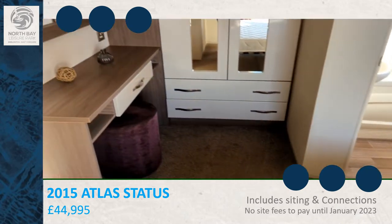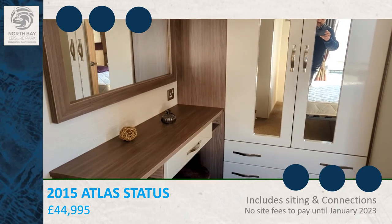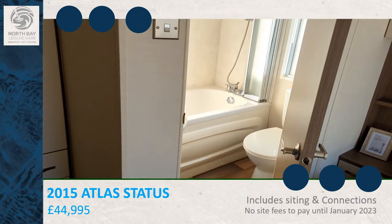It has a vanity area and storage, and also has an ensuite with a bath.